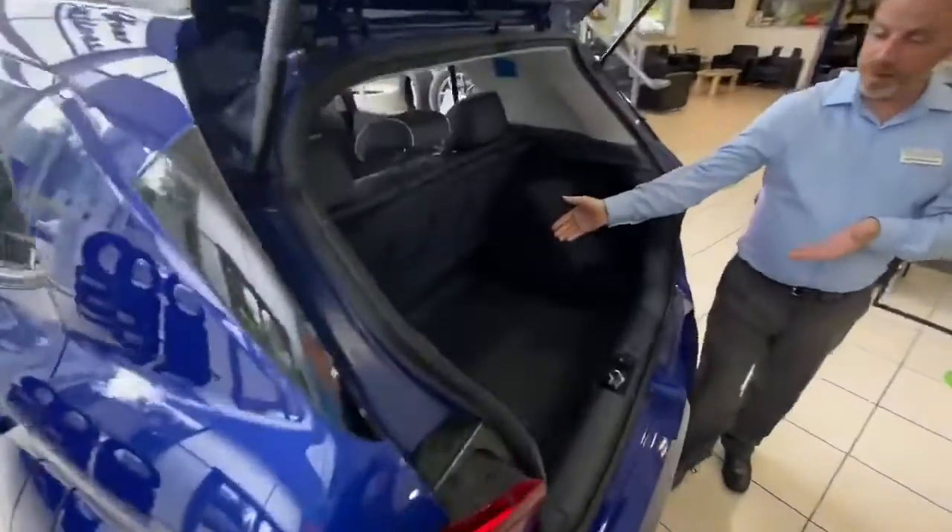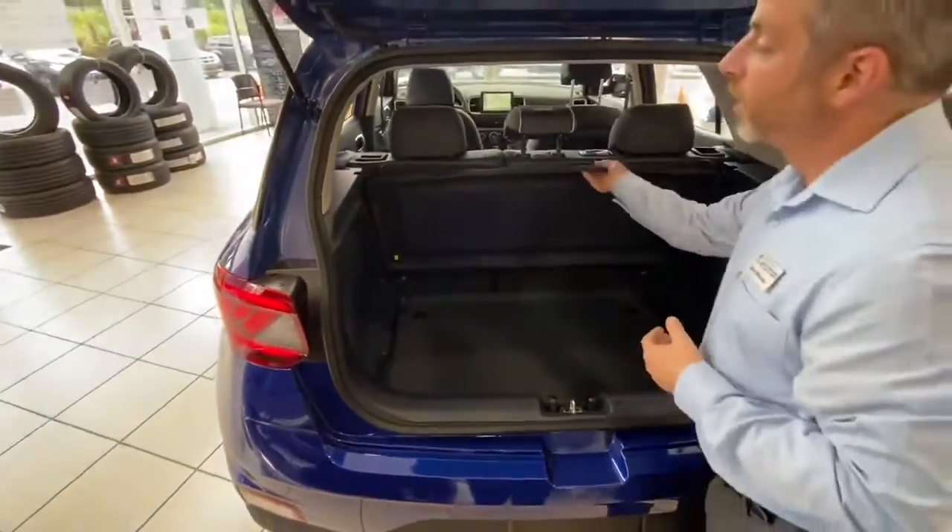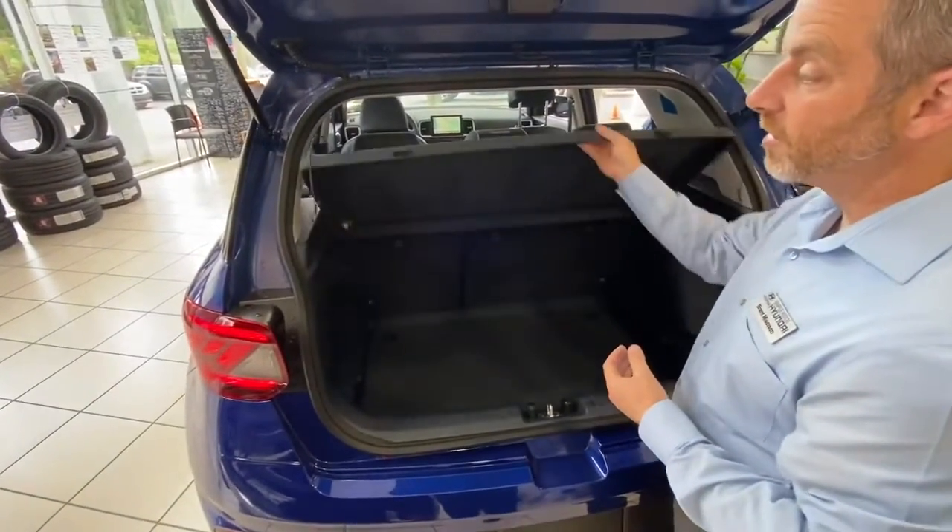Take a look here in the back — very versatile for deeper items, with a privacy cover that slips away.